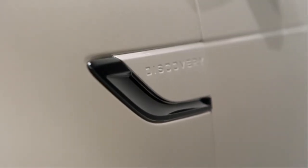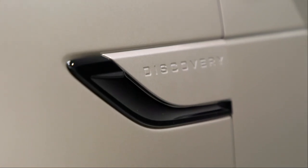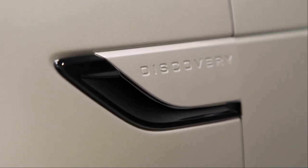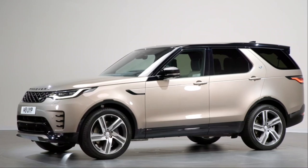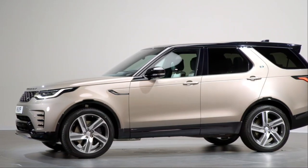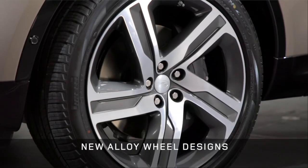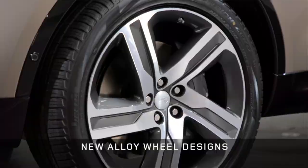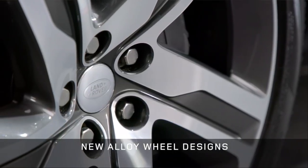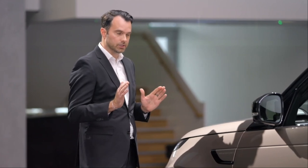For new Discovery we have kept all those signature elements with some important changes. Here we now have the side vent in body colour, and we now extend this groove line through the car, with a black returning graphic that really helps to visually lower the car. We have new 20, 21 and 22-inch alloy wheels — and wheels are fundamental to great car design. Discovery has a fantastic wheel-to-body relationship and stance.